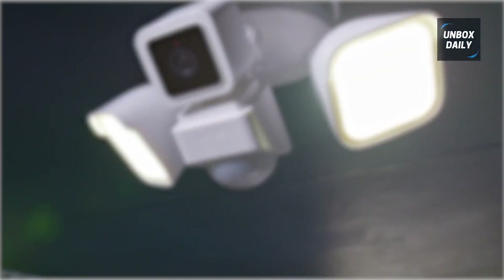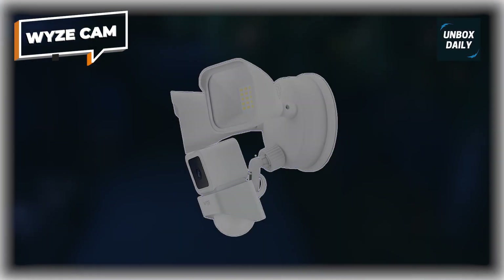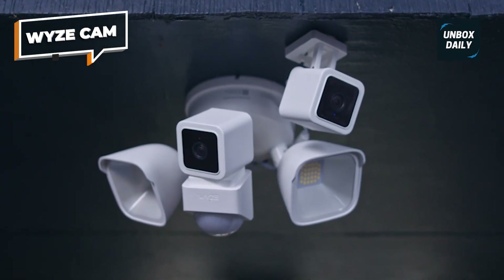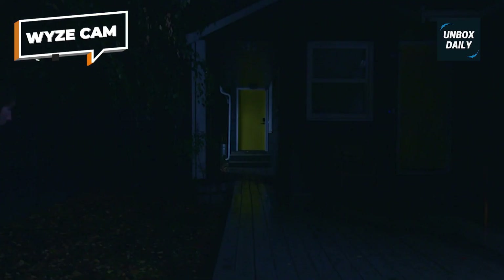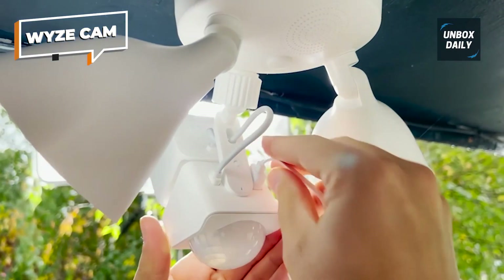Wyze Cam. Wyze is known for its good value cameras, and the floodlight, based on the Wyze Cam V3, is no different. It offers optional sensitivity up to 30 feet, with three PIR sensors boasting 270-degree coverage, and can pour 2600 lumens of light out.